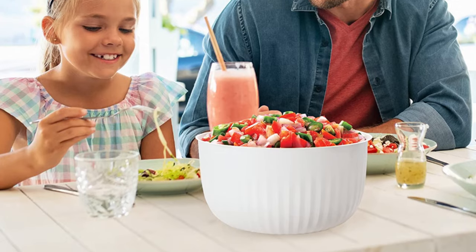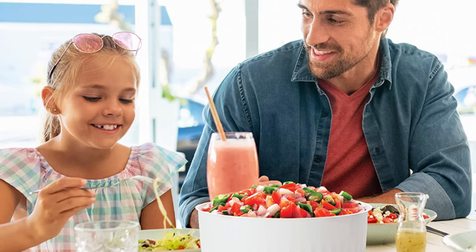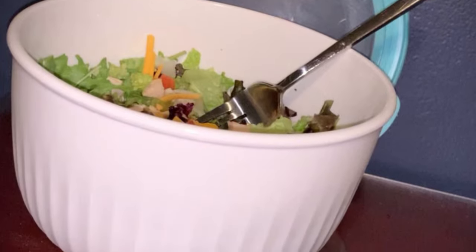Whether you are whipping up pancakes for family or grabbing a quick bite before rushing out the door, there is a size that will fit your kitchen needs.